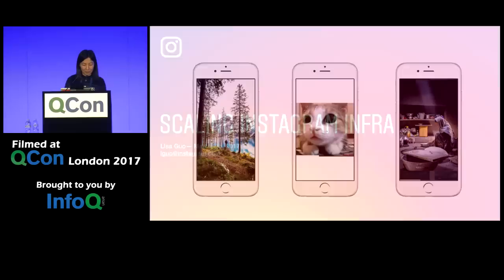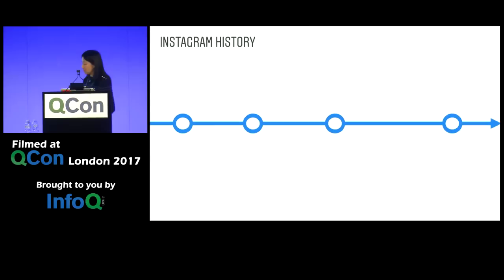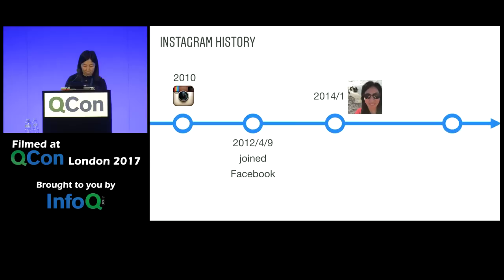Welcome to Scaling Instagram Infrastructure. Instagram is a community where people connect with each other through shared experiences in a visual way. It was founded in 2010, and less than two years later it was acquired by Facebook. I joined Instagram three years ago and have been working on the infrastructure team since then. In 2017 we got a new logo, and in just the last six months, 100 million new users have joined the community.